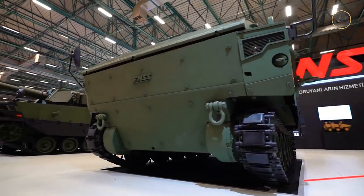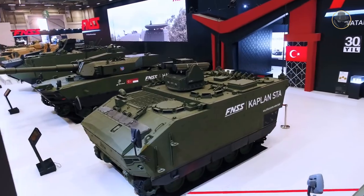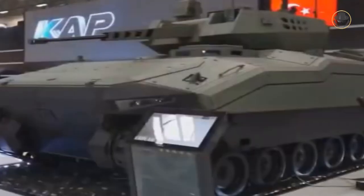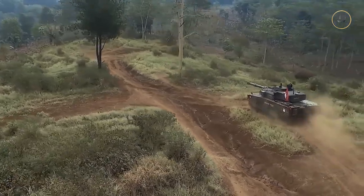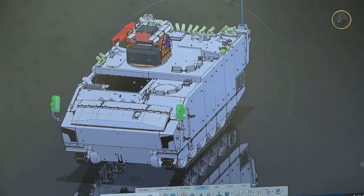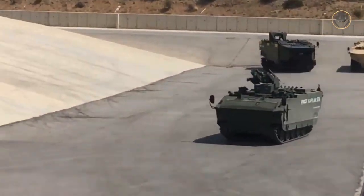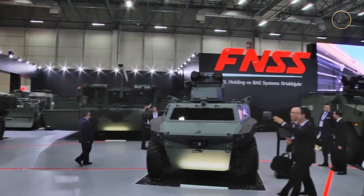In the same period, the company started development of the Kaplan tracked armoured vehicle family for both domestic and international markets. This family includes three armoured vehicles of the 10, 20, and 30-ton class as well as a medium tank. In those years, the Turkish Armed Forces initiated the Weapon Carrier Vehicles project to supply two vehicles — one tracked and one wheeled. In 2016, the Pars 4x4 and Kaplan 10 were selected under this project by Turkey.